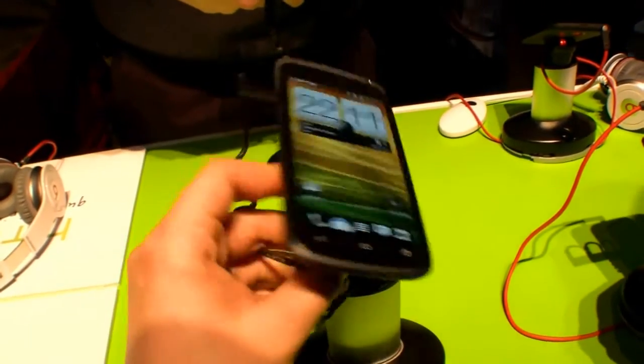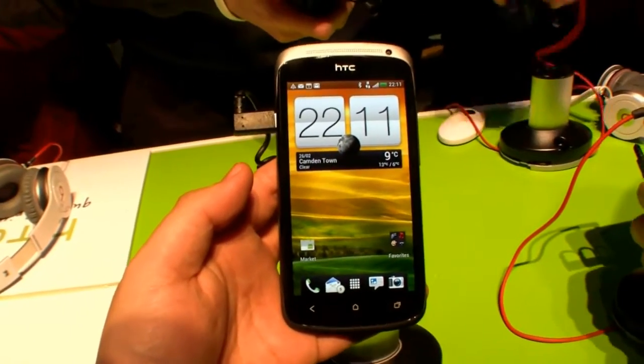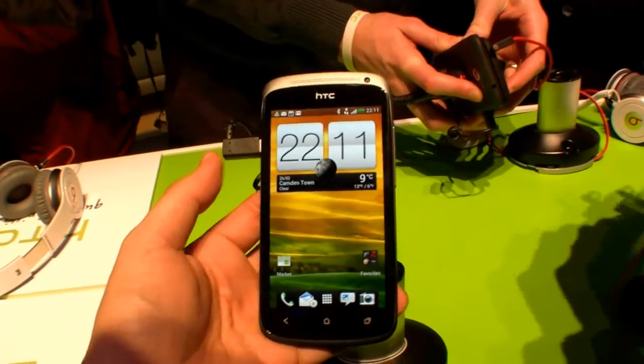Right now I'm at the press conference and it's really crowded over here. So it was just a quick hands-on of the HTC One S here at the HTC press conference — it was just announced.